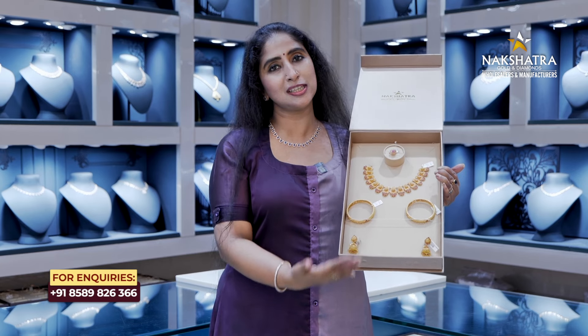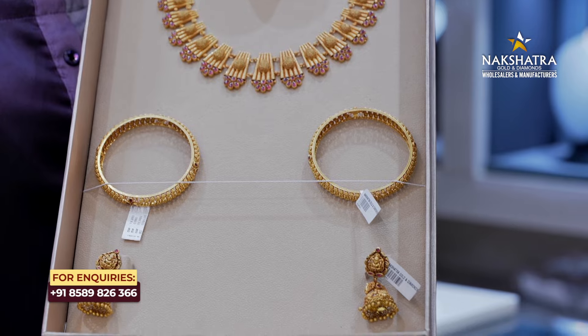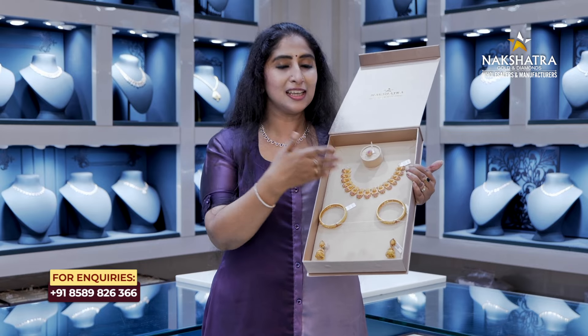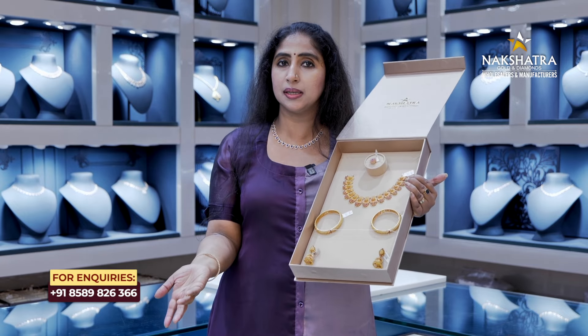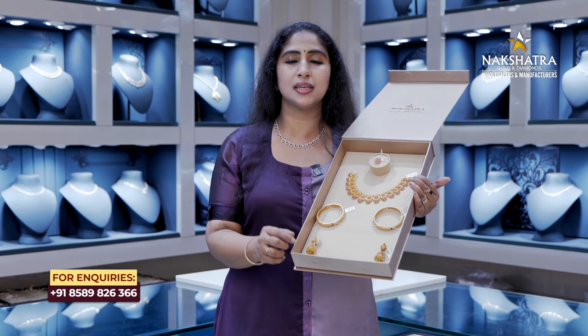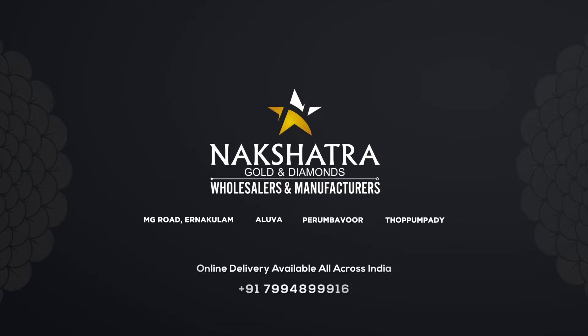If you want to make a set, you can make a set of 10 pounds. As you can see, we have a finger ring. Thank you. Online delivery available all across India.